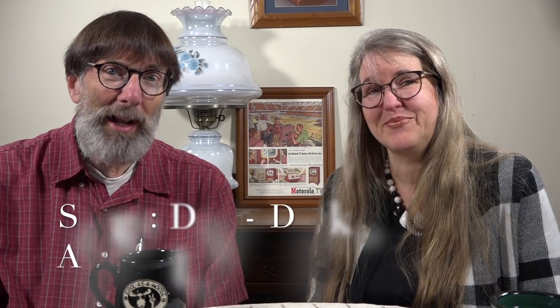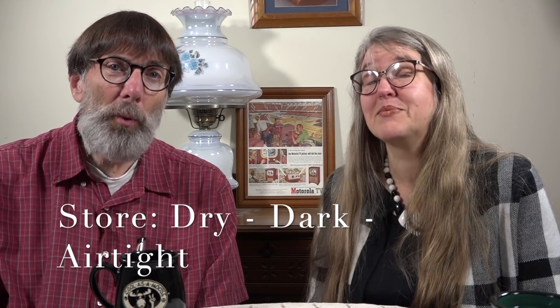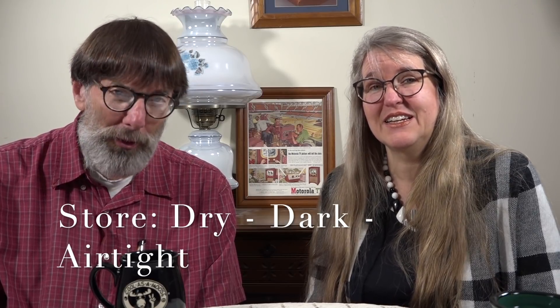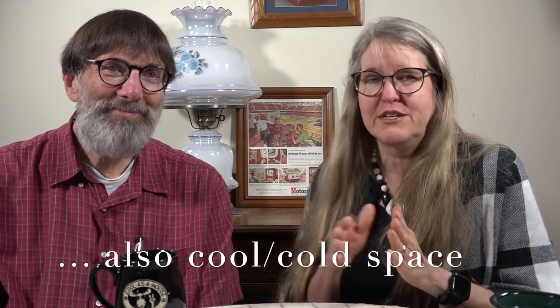The first golden rule is pretty common — you'll see it written on the outside of many packages. You want to store food in a dry place, a dark place, and airtight. You want all three of those. We call these the three commandments of food storage: thou shalt store thy food in a dry place, thou shalt store thy food airtight, and thou shalt store thy food in a cool to cold space.